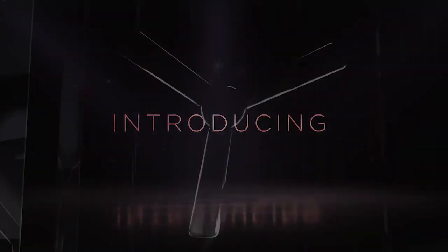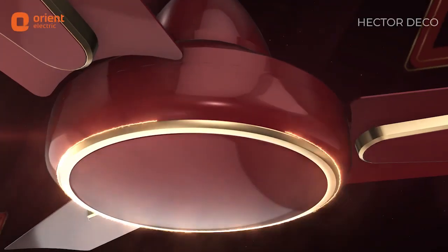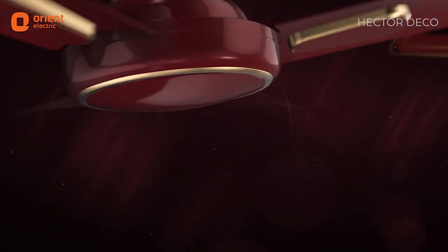Orient Electric. Introducing Orient Hector Deco — an iconic beauty that leaves you wanting more.